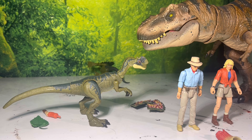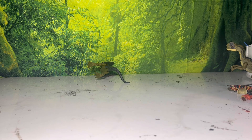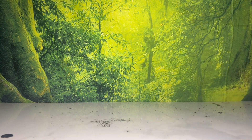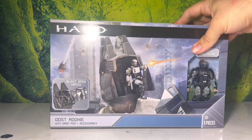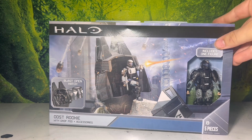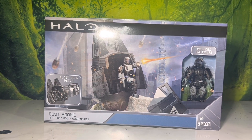Anyway guys, that has been all for this review — I certainly hope you enjoyed it! Tomorrow is my birthday — I turn 24 — but you guys will still be getting another review. Tomorrow's review is going to be of a birthday present: the brand new Jazwares ODST Rookie with drop pod. This is absolutely mind-blowing for me and I'm ecstatic to review it. It details the future of the toy line that I'm super excited for. Thank you guys so much for watching, stay tuned for tomorrow's birthday review, and I'll see you guys next time. Peace!